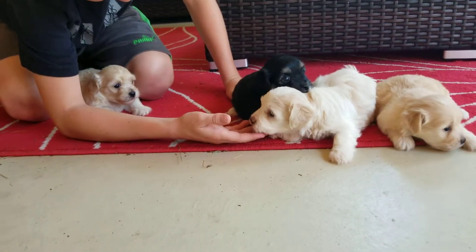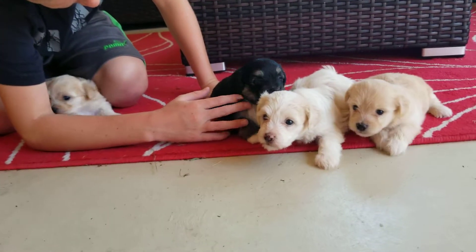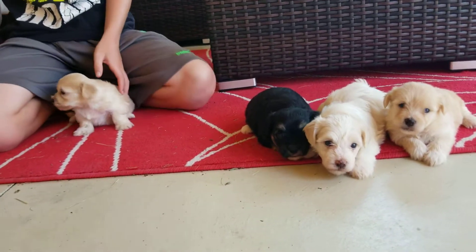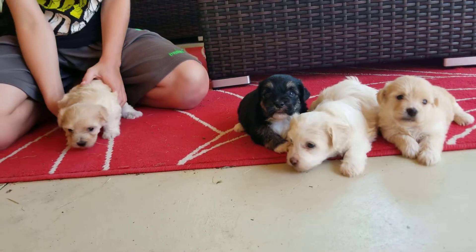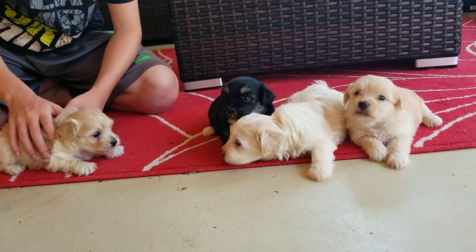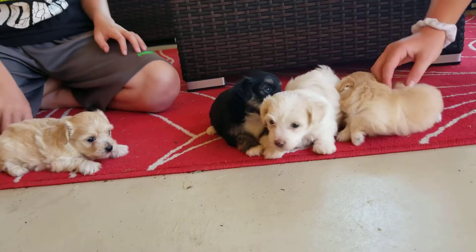It's a hot one here, so we will keep them air conditioned. They're still with their mother and will start weaning here in about a week to 10 days. Getting their first set of shots here soon and continuing their deworming program. These guys are going to weigh between 12 to 17 pounds full grown.